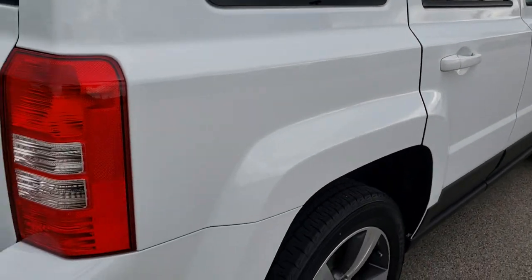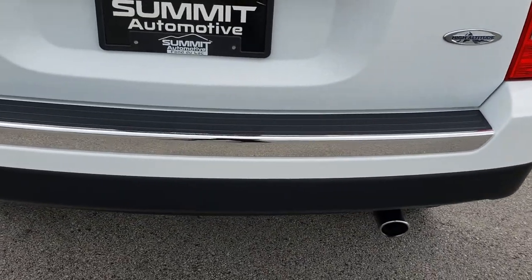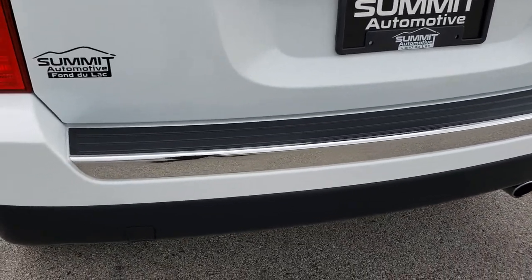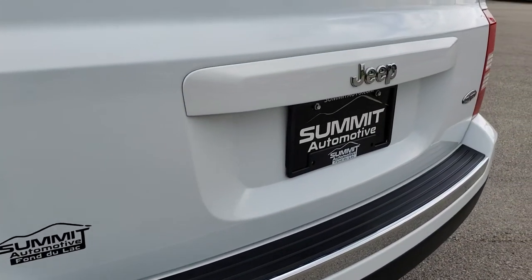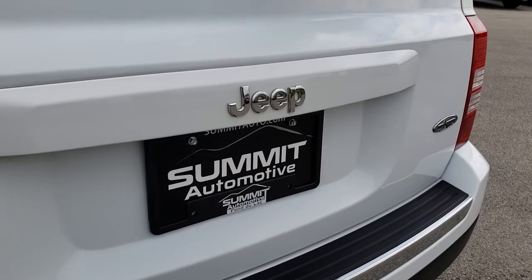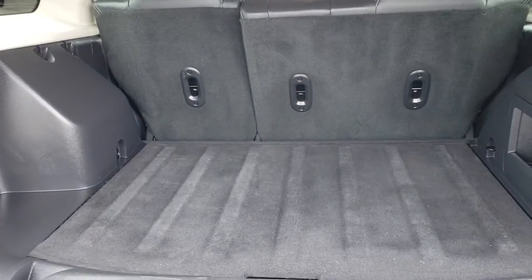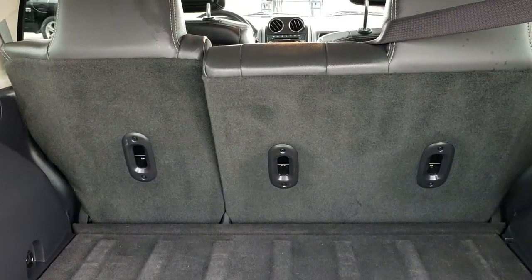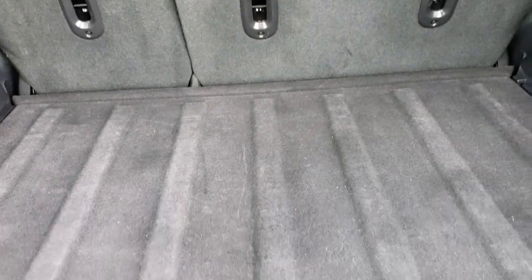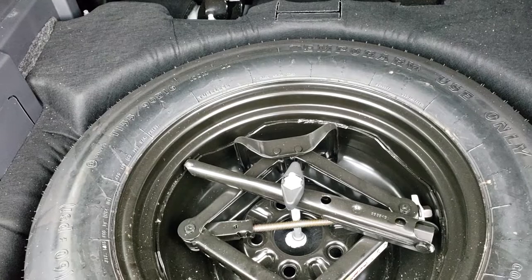As we come around to the back here you can see you get the chrome-tipped exhaust. The rear bumper is absolutely perfect, no dents, dings, or cracks on that. The rear gate is in really nice condition as well. The back storage area is very clean. You get the split bench seating for the second row and those seats do fold down almost completely flat, and this one does have a spare tire.